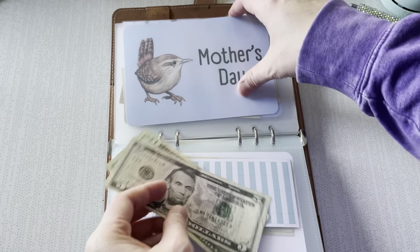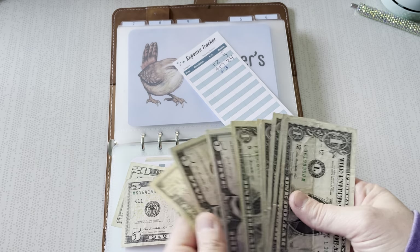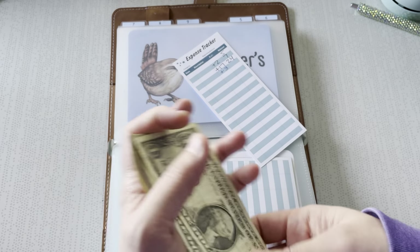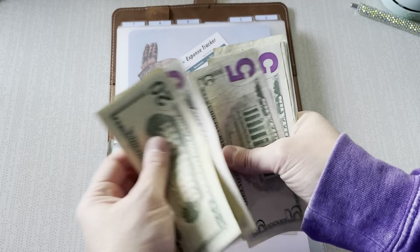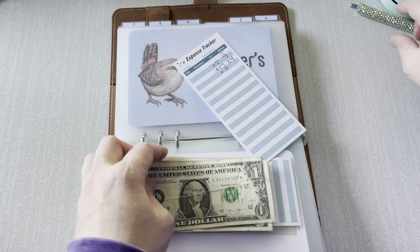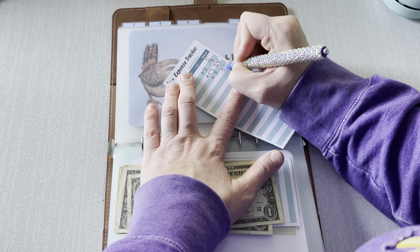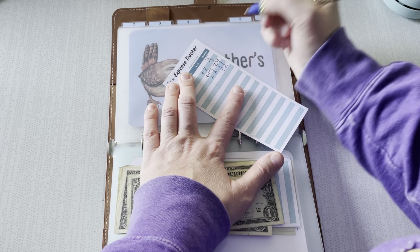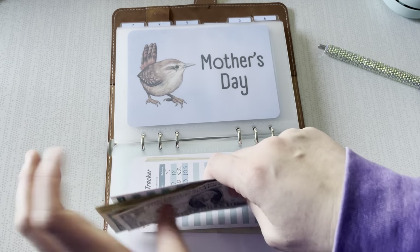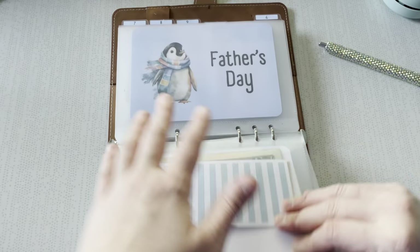Mother's Day is getting $25. This one is looking pretty good — I need $150. I have three moms that I buy for: my mom, my stepmom, and my mother-in-law. We're adding up to $52. I forgot I had to add the three, so that was $27, and then we added $25 — so we got one mother covered. But again, I have until May, so I'm feeling really good about that.